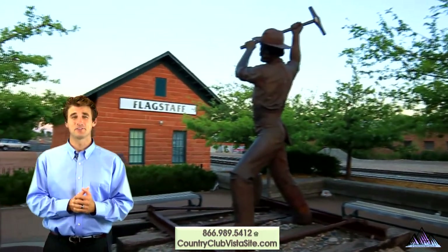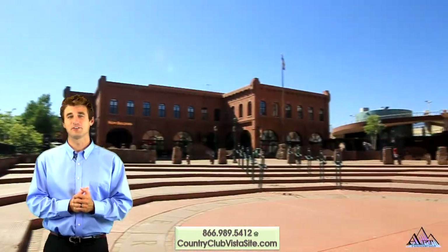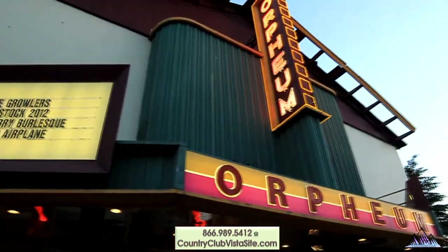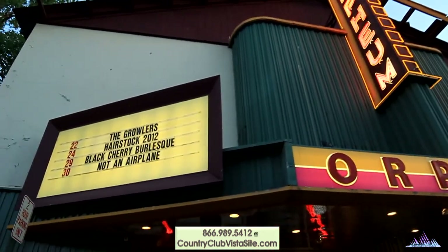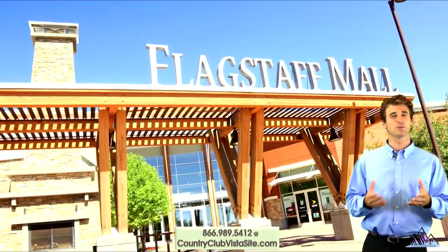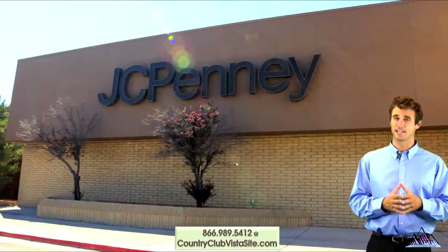You're only a short drive to downtown Flagstaff with eclectic shops, restaurants and entertainment venues. Nearby the community is the Flagstaff Mall and Marketplace with even more choices for entertainment, department store shopping and specialty retail shops.